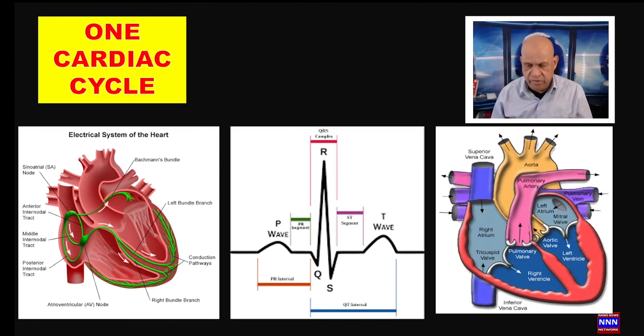Now let's touch on hemodynamics — the pressures within the heart chambers. For blood to move from one point to another, there must be a pressure difference. For example, for blood to move from the right atrium into the right ventricle, the pressure in the right atrium must be higher than the right ventricular diastolic pressure, which pushes open the tricuspid valve and drives blood into the right ventricle. The same process occurs on the left side.